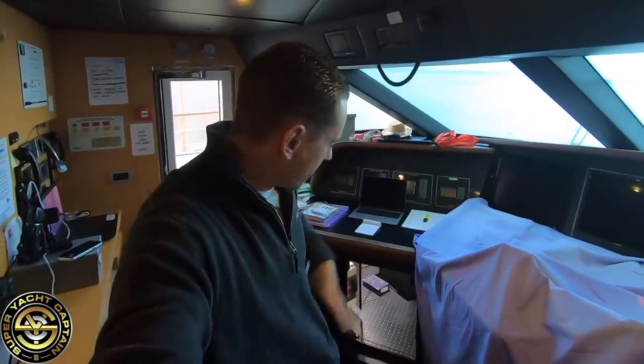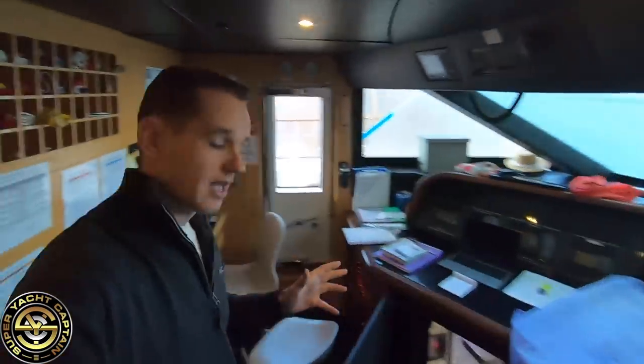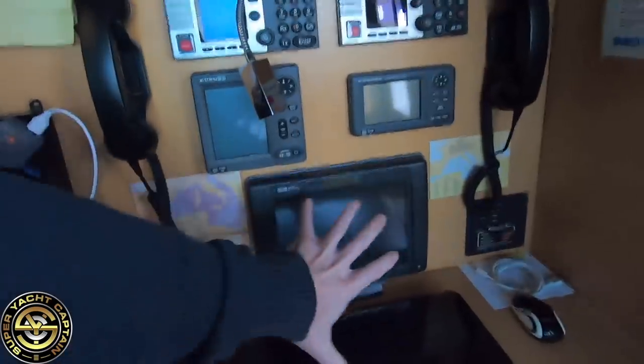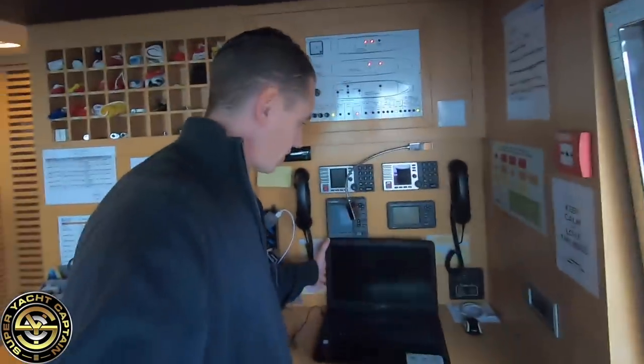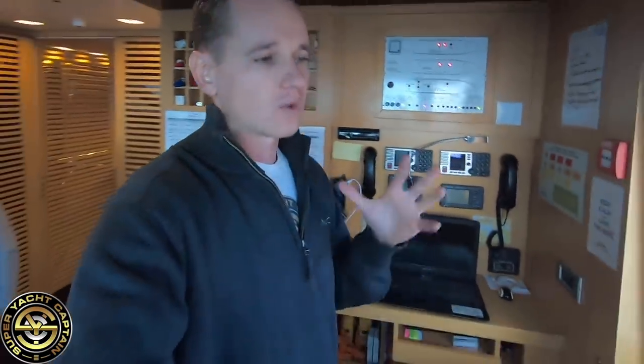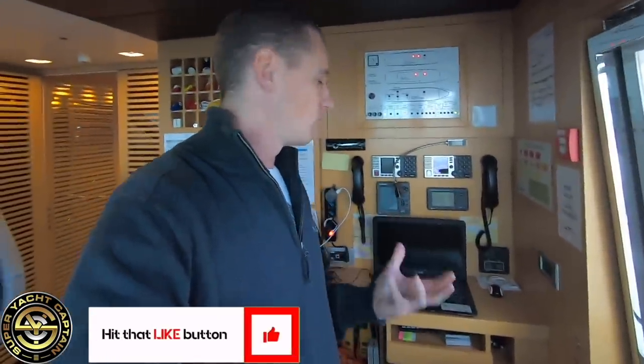The other bit of equipment we're going to be changing is the Inmarsat C, which is this piece of equipment here. It's used for communications across the globe. Unfortunately this system is starting to fail - like the gyro, they are over 10 years old. In order for us to stay safe, we want to make sure all the equipment is up to date, running efficiently, and that we are complying with code.